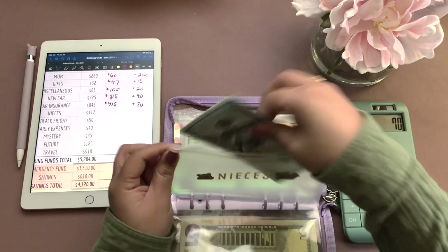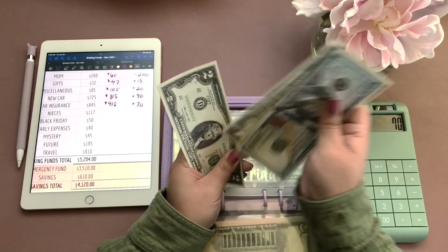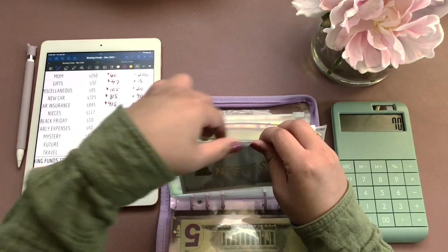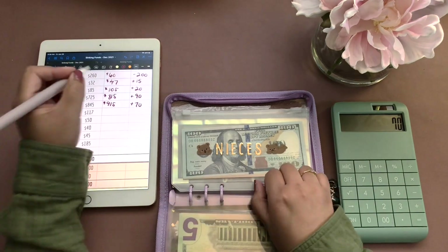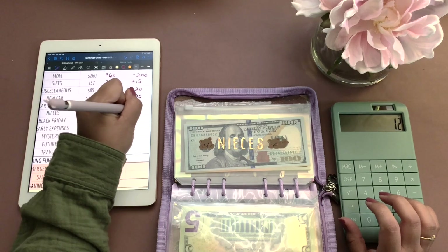Let's go with nieces. We have $129, and that went up by $12.